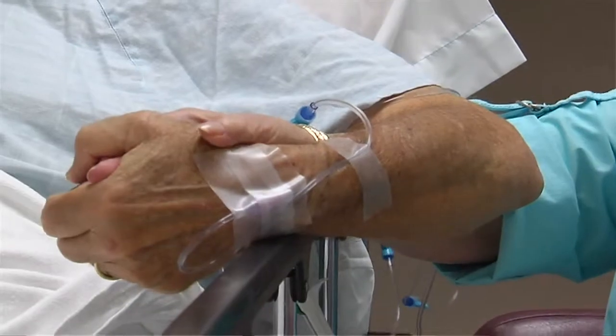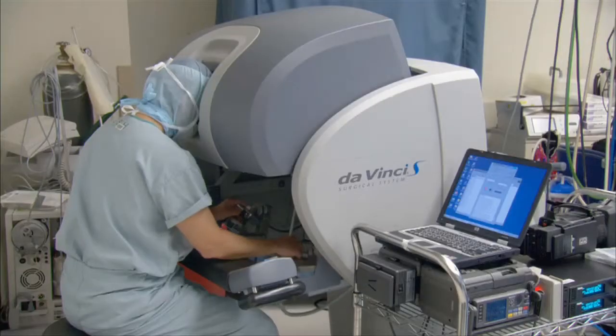The da Vinci system is an investment in patient health. It comes with a million-dollar-plus price tag and requires a dedicated operating room. There's a considerable expenditure of equipment and staff to make these procedures work, but when you're doing things to change people's lives, that's our mission here and that's what we do.